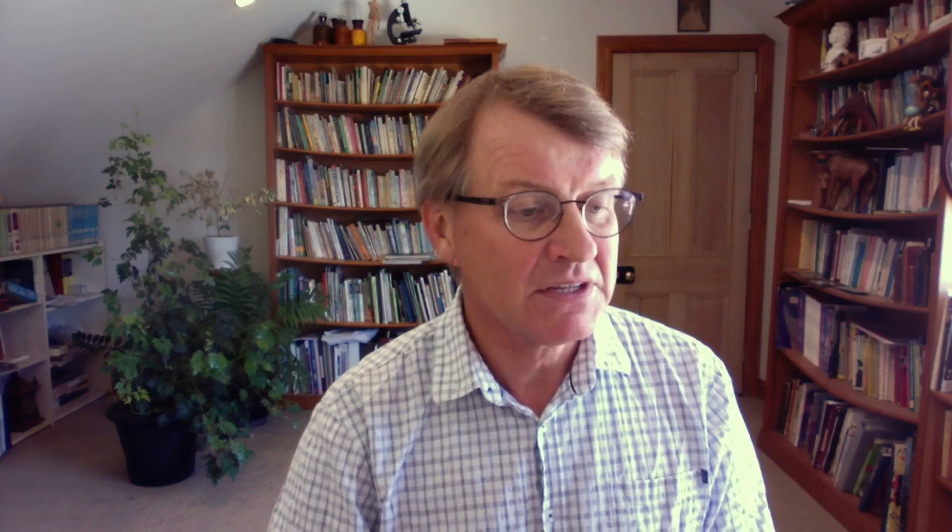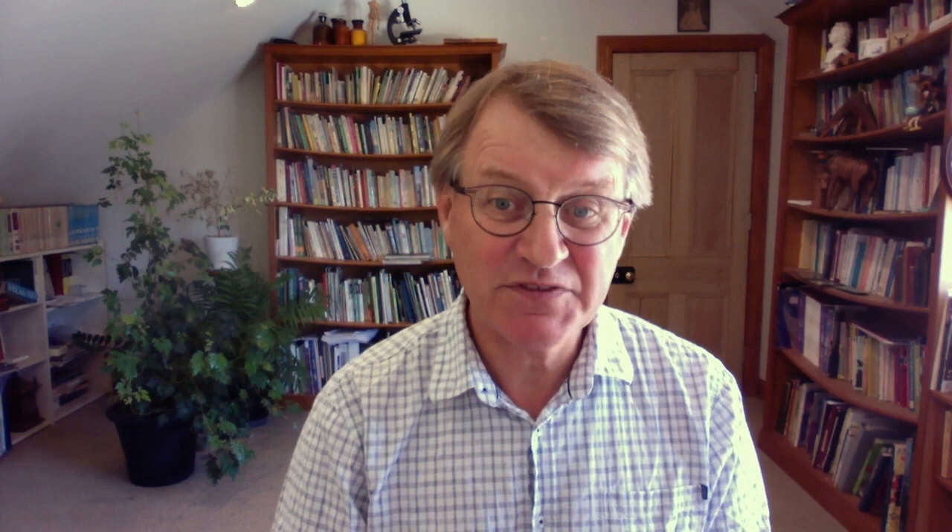Animal proteins. I definitely eat meat, but my favorite meats now are things like herring, mackerel, anchovies — fish that are rich in oil. I like eel as well. I like organic eggs. Red meat — yeah, I do eat a bit, but not much at all anymore, preferring more fish protein and egg protein. I just feel better on those proteins. Try and find out what kind of primary protein makes you feel good — is it turkey, organic chicken, fish? I would discourage you from eating a 16-ounce steak two or three times a week because I don't really think it's good for the tummy and the bowel.